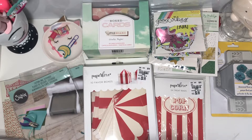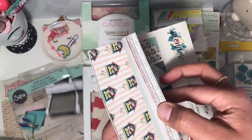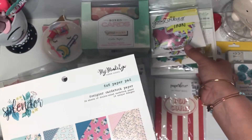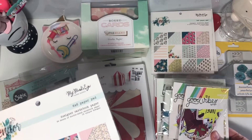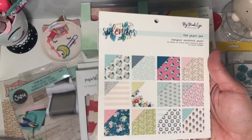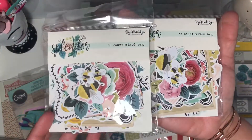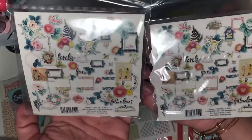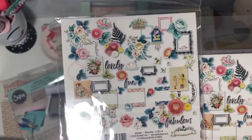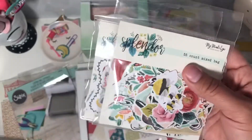I was kind of kicking myself because I had just ordered the Splendor collection from Scrapbook.com, and then a couple days later I found it at Tuesday Morning. That's okay though — I'm totally going to use this stuff. I got the paper pack and the ephemera packs, which I was looking for. Look at how beautiful these are — I got two of those.